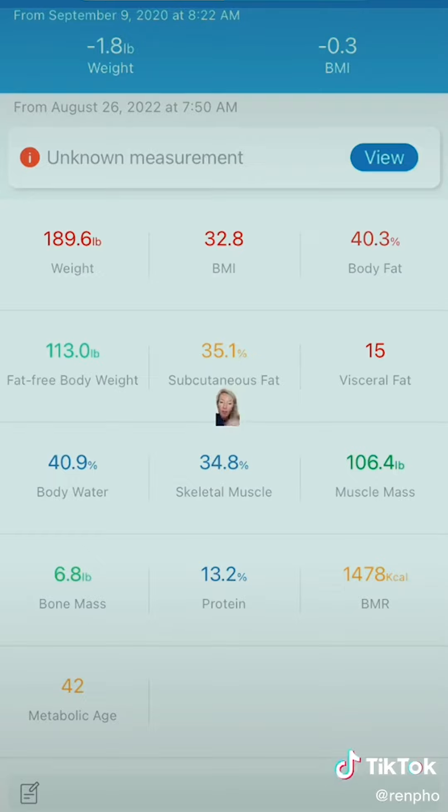I have 15% visceral fat — I think that's fat around your stomach area, and that's not good for your heart. My water weight is 40%, and it says I have the metabolic age of a 42-year-old, which is interesting because I'm 35 and it has said this for years — it's been in the forties since I got this scale, I think around 2019 or 2020.